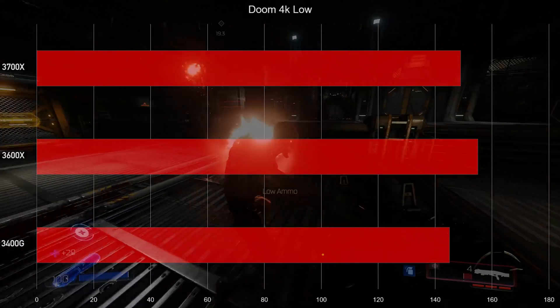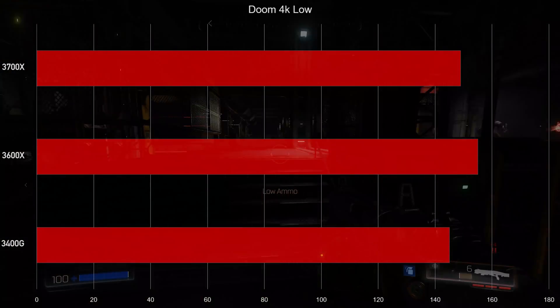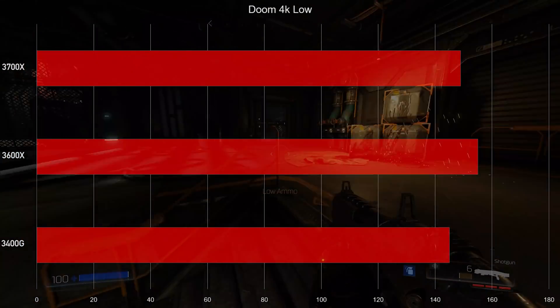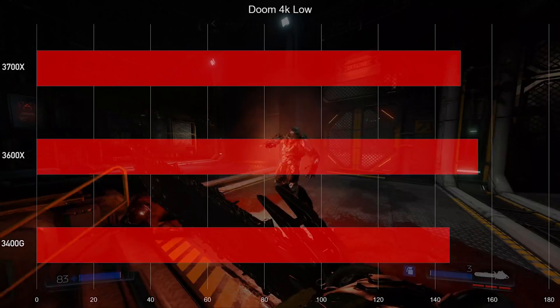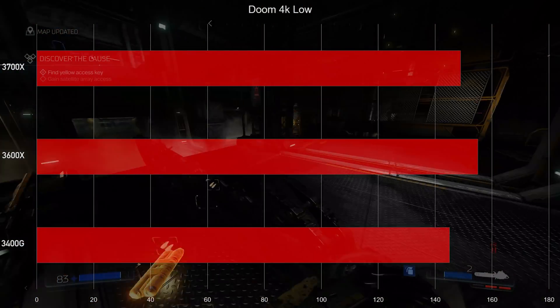We can see a little bit of a difference when we crank it down to low settings at 4K, but even then there's not that much difference in performance. The 3600X somehow won that one as well — scratching my head a little bit there because that's not something I expected. But there we have it with Doom. I really liked the 3600X — when you're talking like 151 to 149, a few FPS is not that big of a deal.